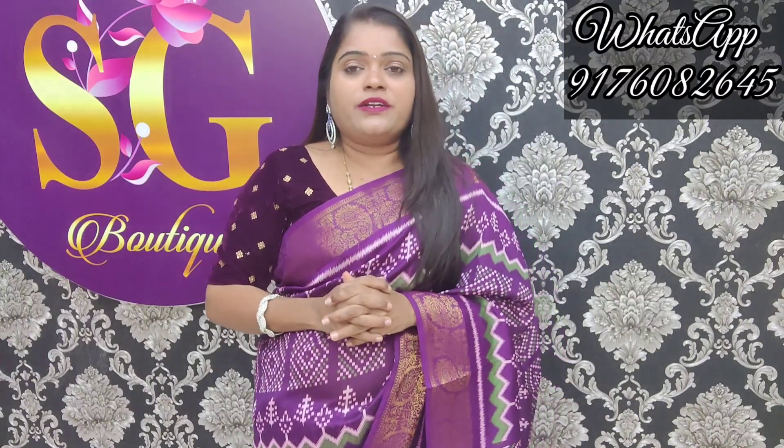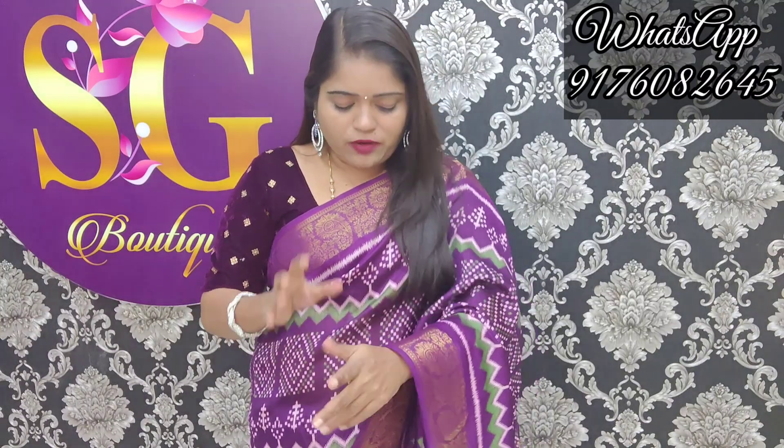Hi guys, welcome to STPODYK. I'm going to talk about Bendis. It's a very good color combination. It's a very trendy color in our channel. And it's beautiful.